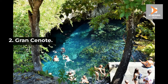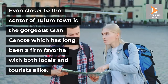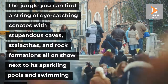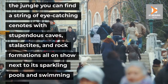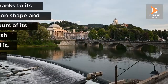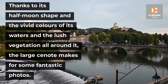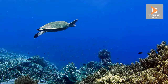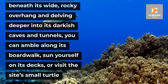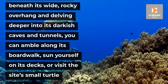Number 2: Gran Cenote. Even closer to the center of Tulum town is the gorgeous Gran Cenote, which has long been a firm favorite with both locals and tourists alike. Hidden away amidst the jungle, you can find a string of eye-catching cenotes with stupendous caves, stalactites, and rock formations all on show next to its sparkling pools and swimming areas. Thanks to its half-moon shape and the vivid colors of its waters and the lush vegetation all around it, the large cenote makes for some fantastic photos. As well as snorkeling beneath its wide rocky overhang and delving deeper into its darkish caves and tunnels, you can amble along its boardwalk, sun yourself on its decks, or visit the site's small turtle sanctuary.